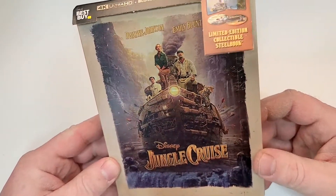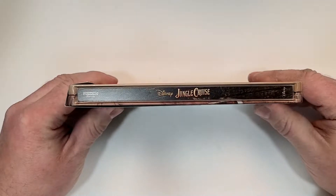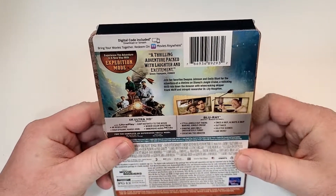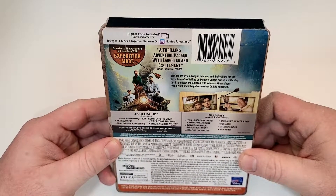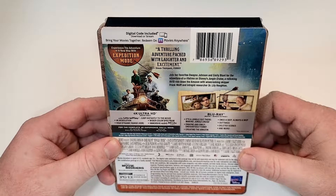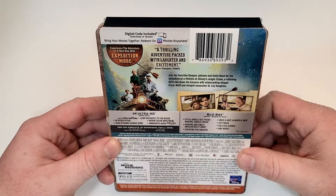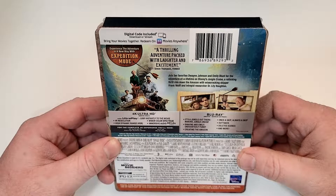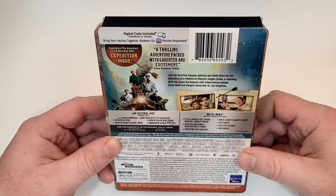They've got a weathered look to it — definitely looks good. Here is a look at the spine; it does have the Disney logo in the bottom corner. Experience the adventure in a new way with Expedition Mode. A thrilling adventure packed with laughter and excitement — join fan favorites Dwayne Johnson and Emily Blunt for a rollicking thrill ride down the Amazon with wisecracking skipper Frank Wolfe and intrepid researcher Dr. Lily Houghton.